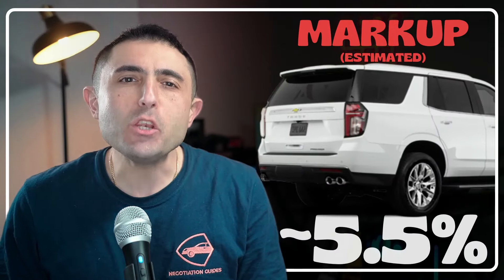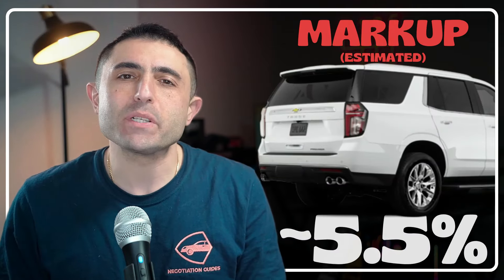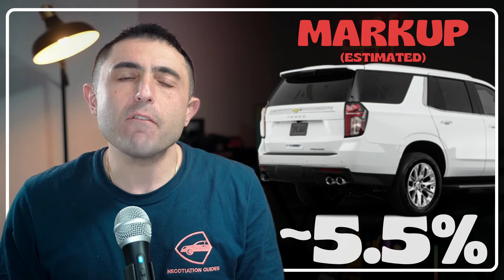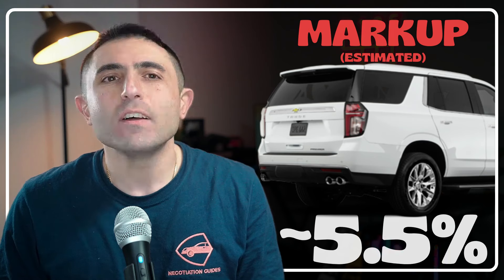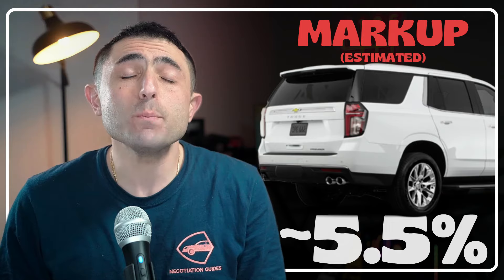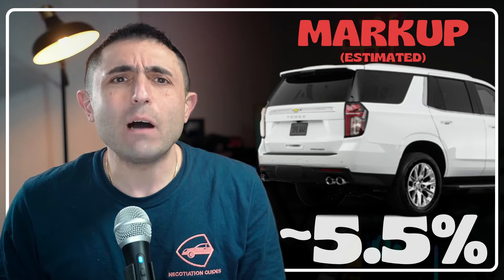The Tahoe RST I've got picked out is $72,465. The Tahoe has been known to have about a 5.5% markup, though it's been a bit tough getting that figure ever since it was redesigned. It's a little harder on the fancier Yukon and Escalade, with those being marked up about $20,000 depending on which trim you get.